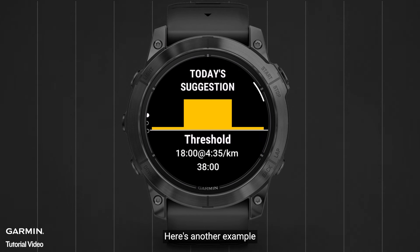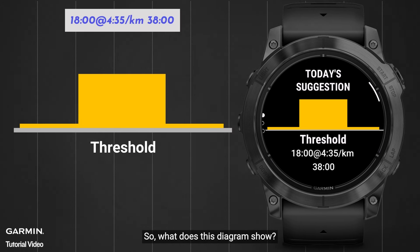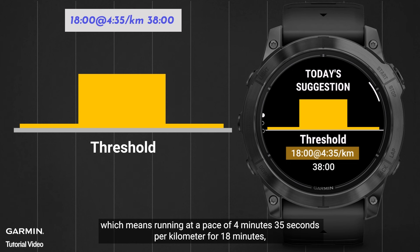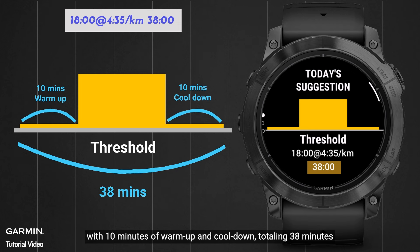Here's another example. The watch suggests a threshold workout. What does this diagram show? It means running at a pace of 4 minutes 35 seconds per kilometer for 18 minutes, with 10 minutes of warm-up and cool-down, totaling 38 minutes.